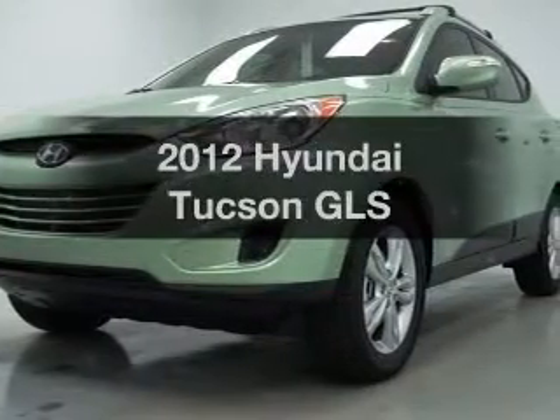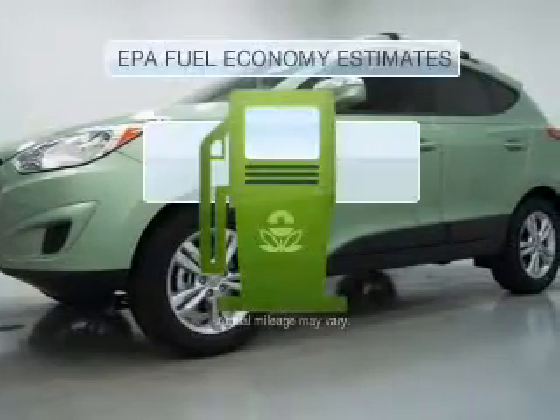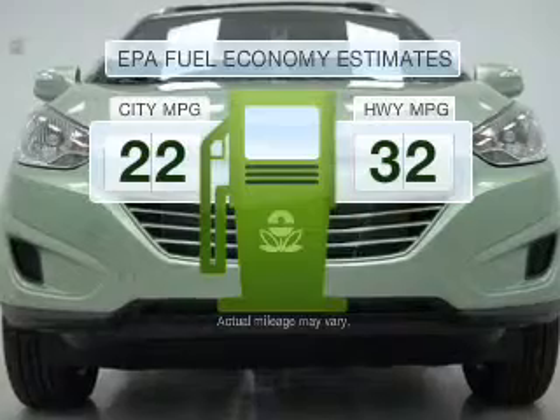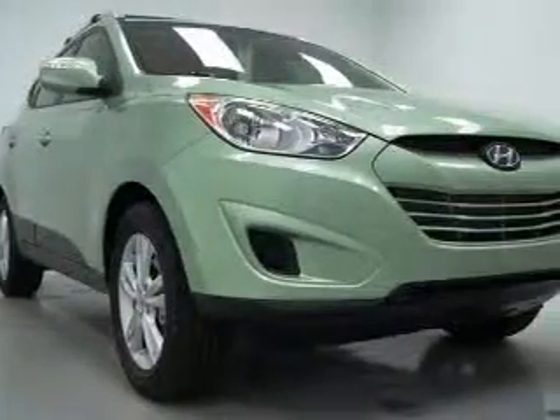Imagine yourself in this 2012 Hyundai Tucson — everything you need under one roof with this great vehicle. Better gas mileage means better long-term driving, and this ride delivers with a great low fuel consumption rate. With an efficient 4-cylinder engine connected to a smooth shifting 6-speed automatic transmission.